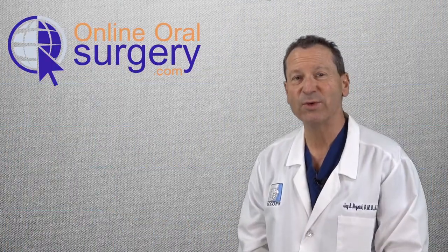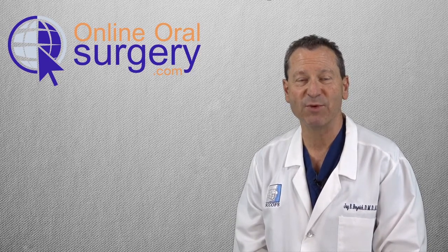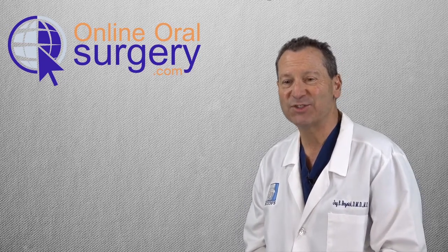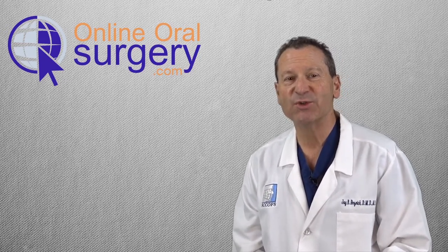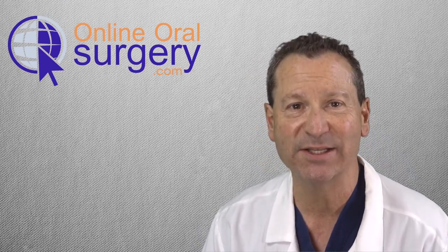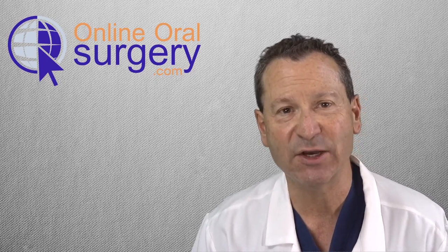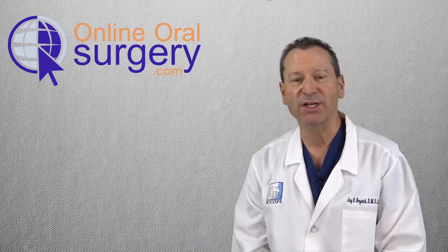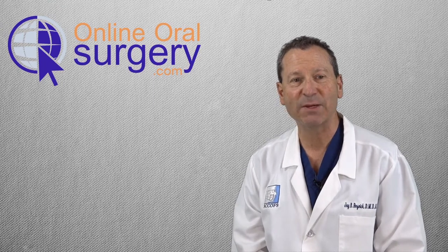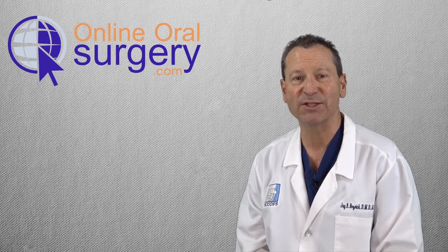In my surgical residency, we were taught that there's no such thing as a simple surgical procedure. No matter how uncomplicated it looks or how straightforward, every procedure requires a certain level of skill and knowledge to make it go smoothly. It's a combination of this skill and knowledge that allows us to make a procedure look, to the observing eye, like it went easily and smoothly.